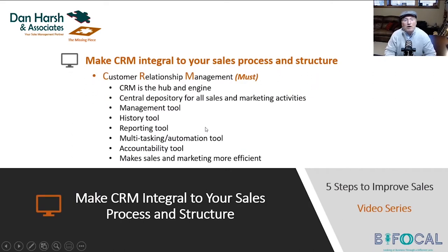Make CRM an integral part of your sales process and structure. Customer Relationship Management, CRM — it's a must. You must have CRM. It's not an option anymore. CRM is as important to your organization as an accounting system. That might sound pretty bold, but it is.